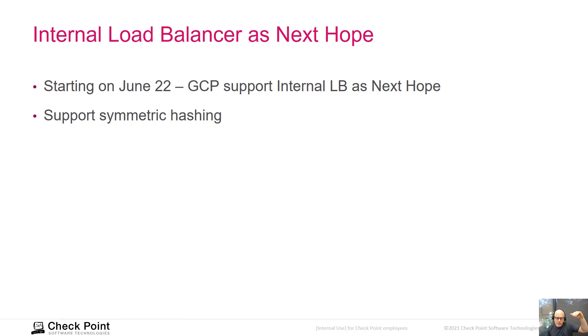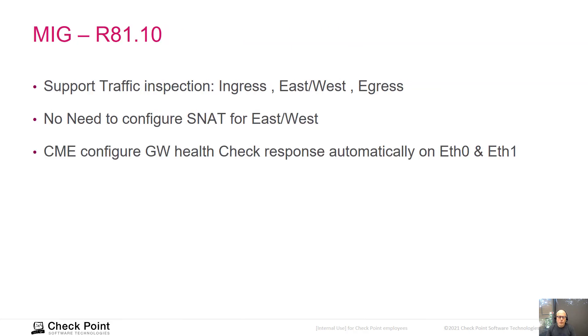You don't need to handle the return route, as GCP will ensure the return traffic goes to the same CloudGuard gateway instance that handled the outgoing traffic — that's symmetric hashing. We now support east-west traffic and egress traffic, not just ingress inspection. For east-west traffic, we don't need to configure source NAT because of the symmetric load balancer hashing feature.